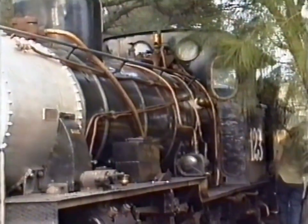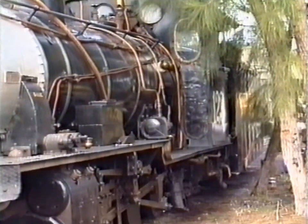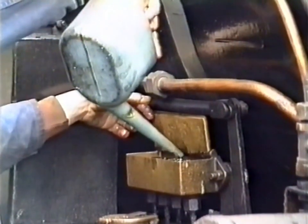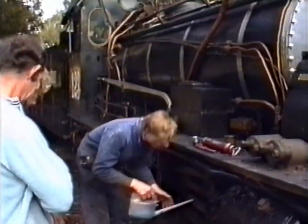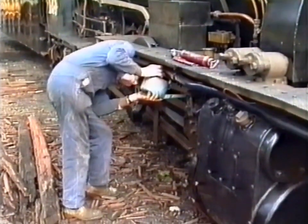A pair of South African two-foot gauge locomotives were imported in the 1980s to work on the Bennett Brook Railway within Whiteman Park near Perth. One of the NG15 class, number 123, will haul our train today around the four and a half kilometre loop of track through the bushland settings of the park.